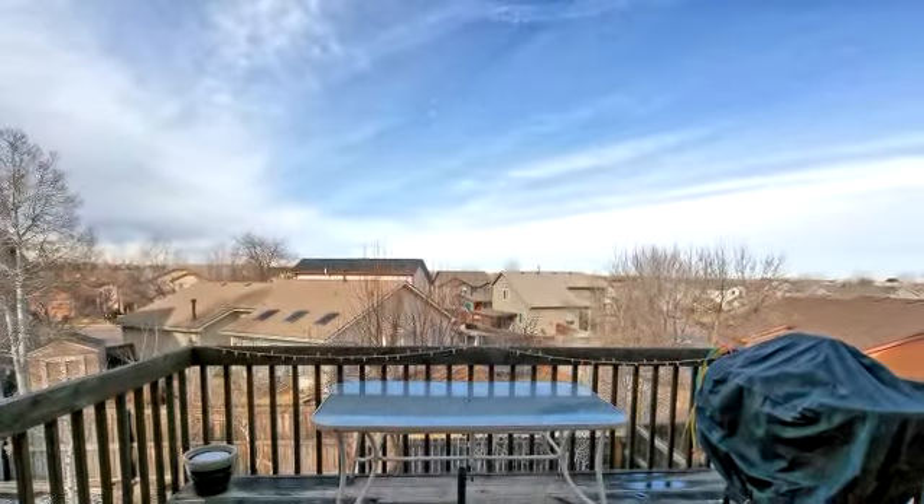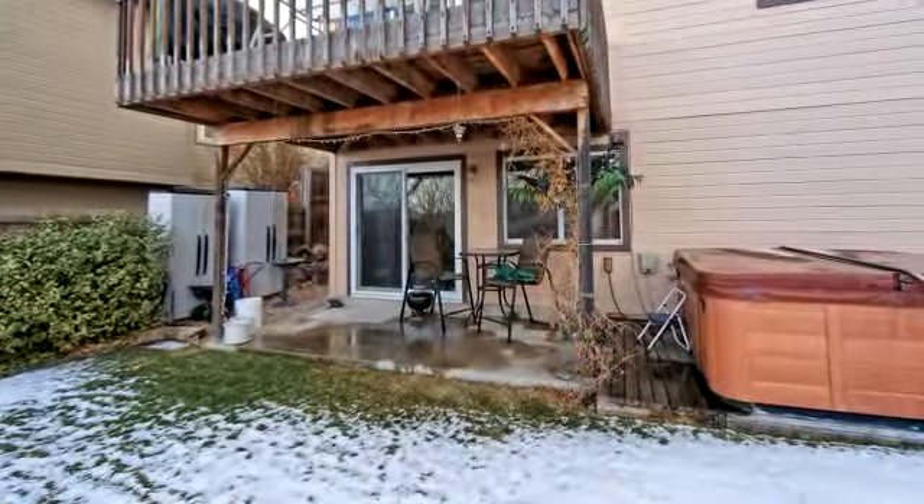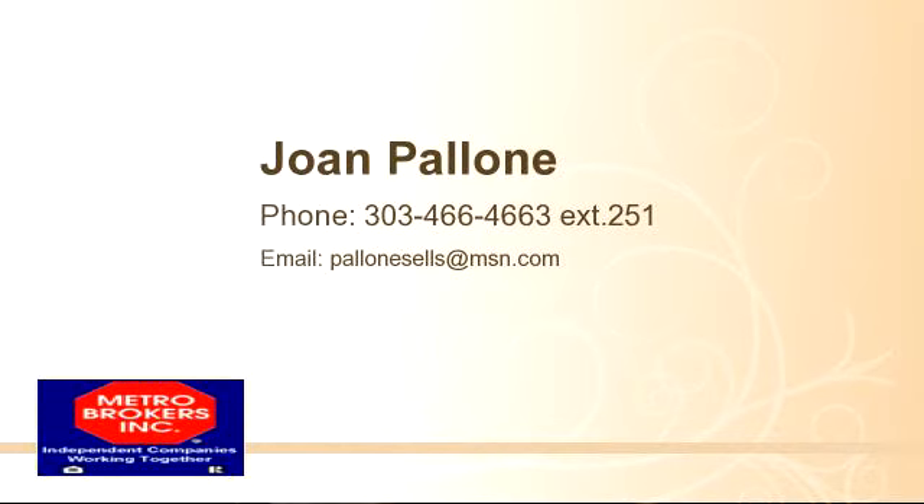For more information, visit www.fema.org. Thank you.